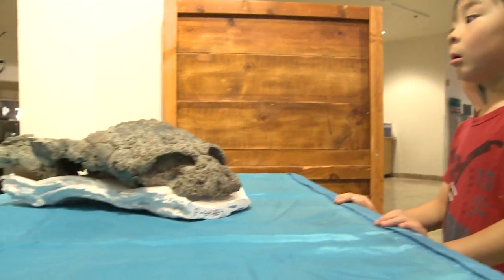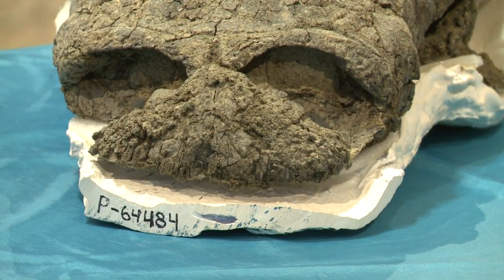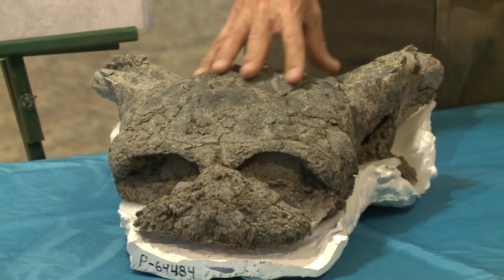This one here in particular, based on traits of its skull, was a new species. The condition of the dinosaur's bones is also a unique find. It's very rare that you find something like this that's so well-preserved and missing very little of the skull.